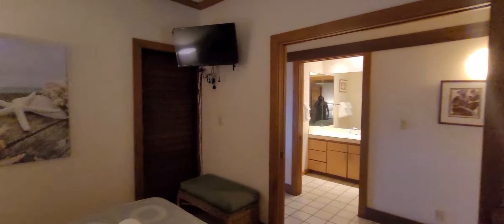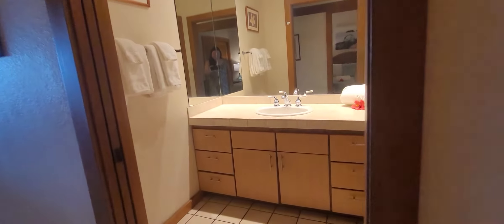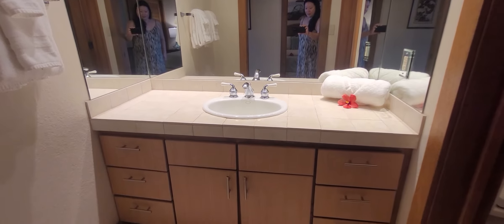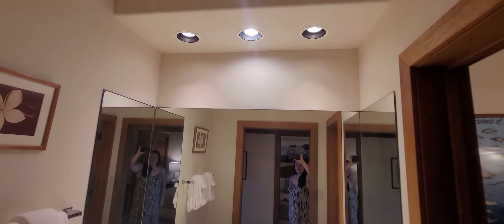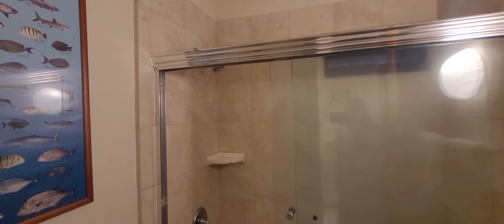There's a terrific beachy furniture package in here. You'll notice that the countertop is tiled, and we have updated cabinets. Recessed lighting has been installed, along with an upgraded shower and tub combo.